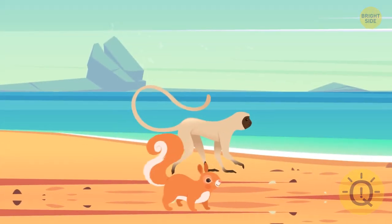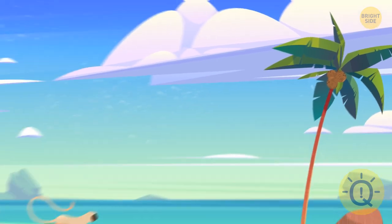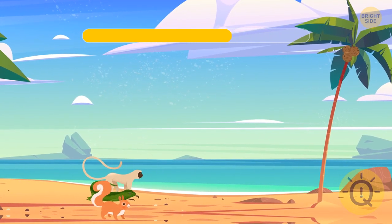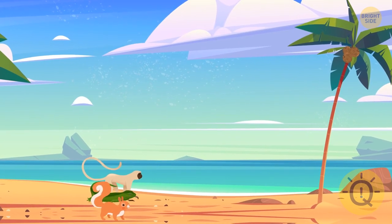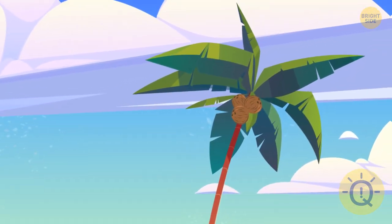A monkey, a squirrel, and a lizard are about to race up a coconut tree. Who will be the first to reach bananas? None of them! They'll be climbing the coconut tree. There are no bananas there.